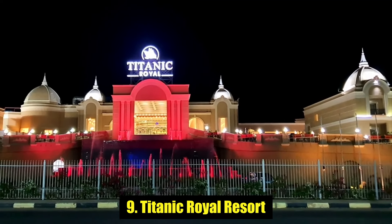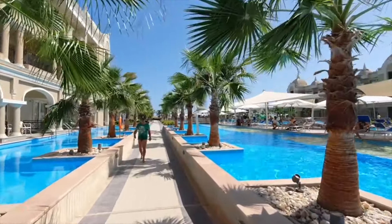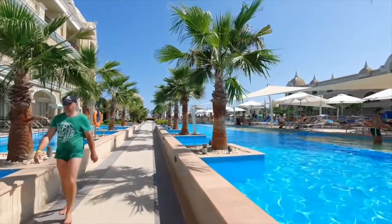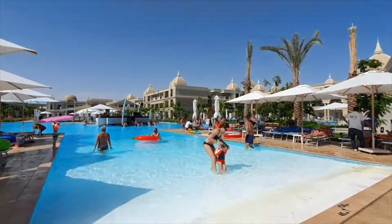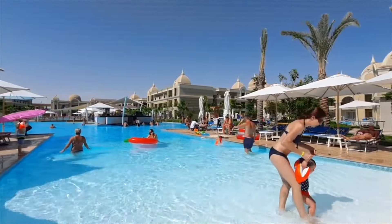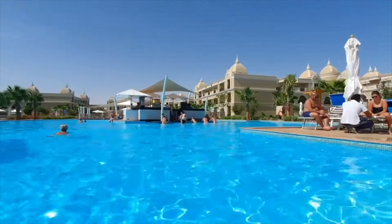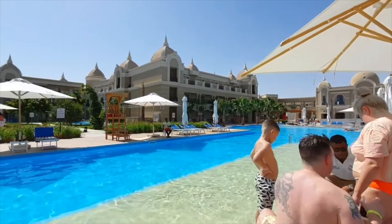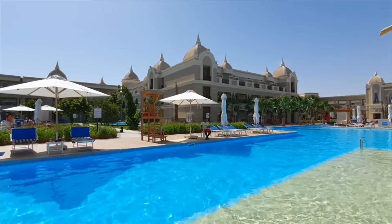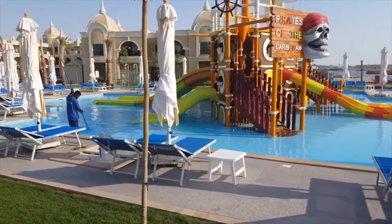Number 9: Titanic Royal Resort. If you have young kids with you, Titanic Royal, with its private beach right on Hurghada's main resort strip, provides everything you need for a vacation that keeps children active and interested, but also delivers chilled-out relaxation in the sun. Two of the resort's three pools — the largest pool is adults only — are aimed at younger guests and families.